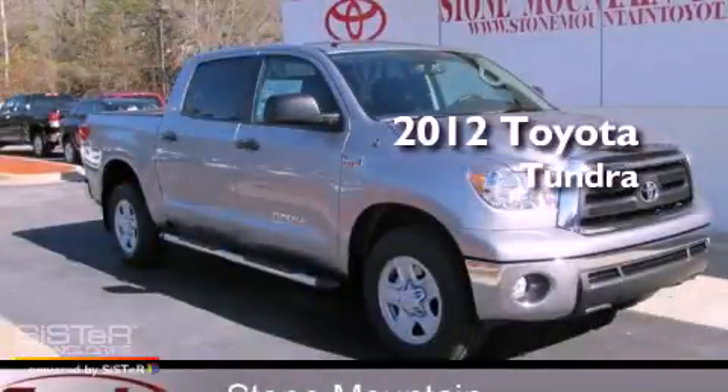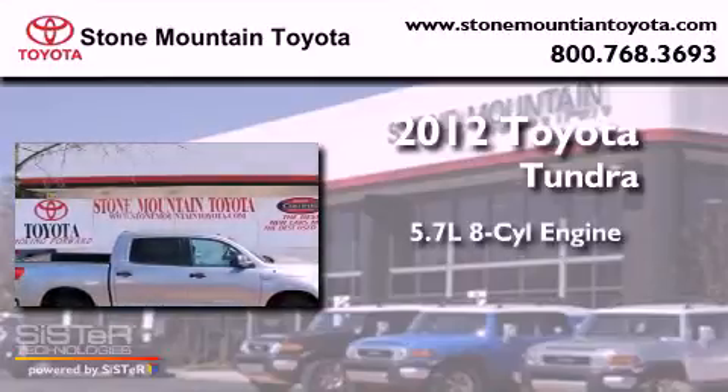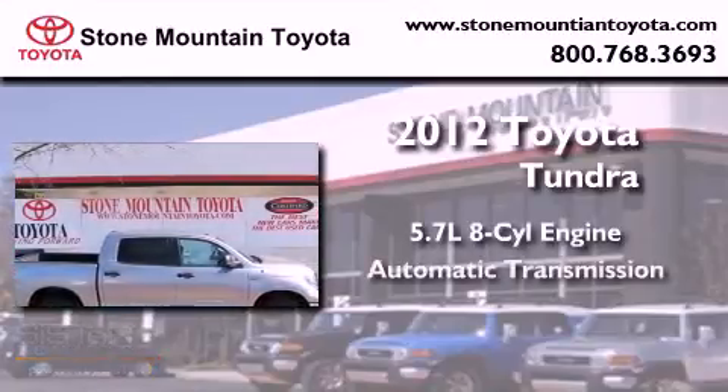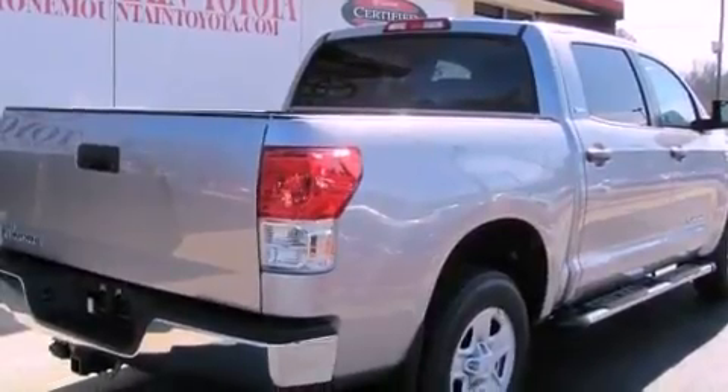This is a brand new 2012 Toyota Tundra. It has a 5.7 liter 8-cylinder engine and an automatic transmission. All of the following features are included.